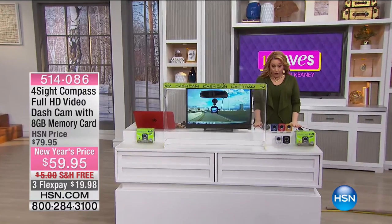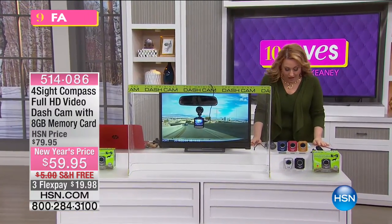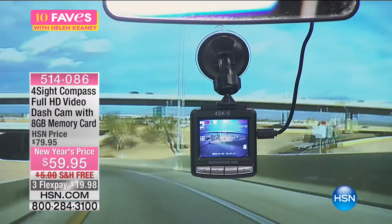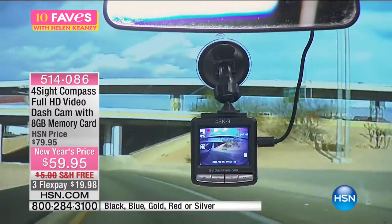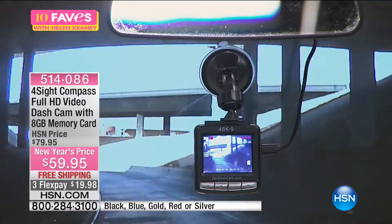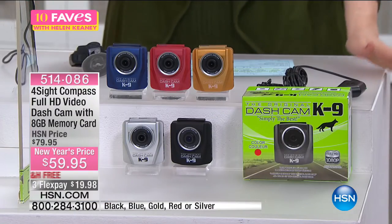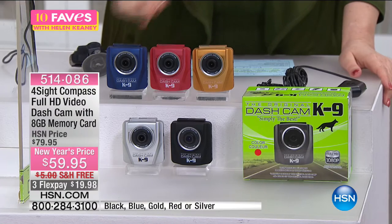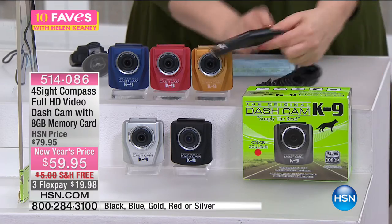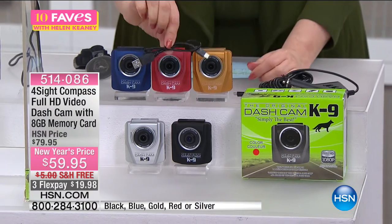In the last hour we did a full presentation of the Foresight Compass — a full HD video dash cam with 8 gigabytes of memory. It's $59.95, $20 off, with free shipping and three flex pay options. Colors available: black, blue, gold, silver, and red. You're getting the dash cam, and it plugs into the cigarette lighter.